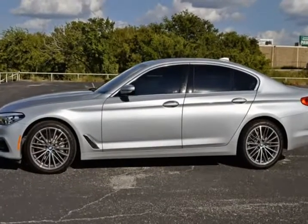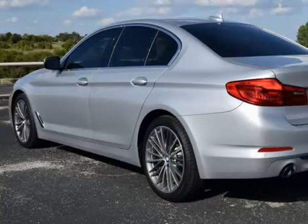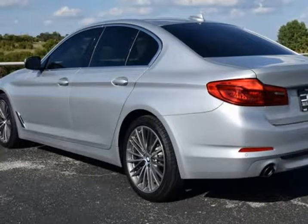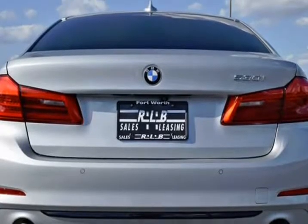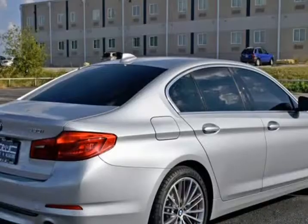Non-smoker, moonroof, comfort access, keyless entry, convenience package, heated front seats, power tailgate, Sirius XM satellite radio. This BMW is in superb condition inside and out and has been adult-owned.